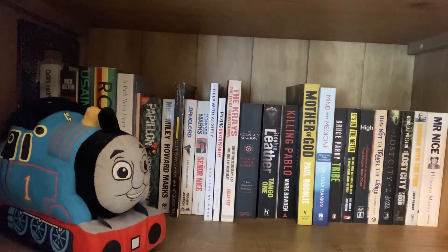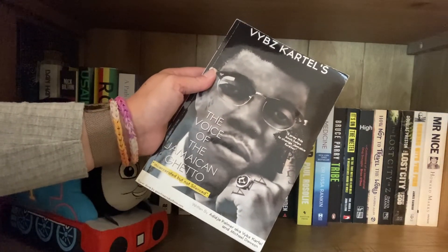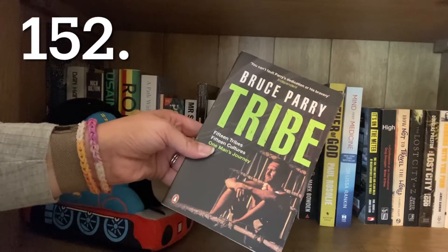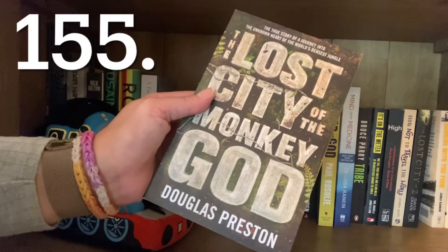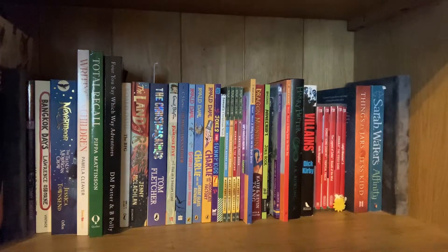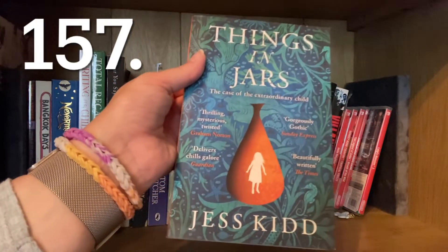This is my husband's shelf, but there are a few I want to read: Papillon by Henri Charrière, The Voice of the Jamaican Ghetto by Vybz Kartel, The Mountain Shadow by Gregory David Roberts, Tribe by Bruce Parry, Mother of God by Paul Rosolie, The Lost City of Z by David Grann, and The Lost City of the Monkey God by Douglas Preston. On the communal mishmash shelf, my two books are Affinity by Sarah Waters and Things in Jars by Jess Kidd.